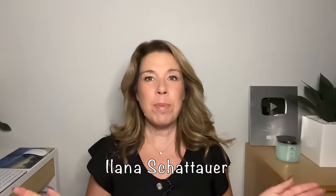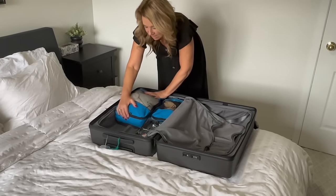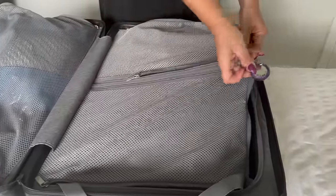Hi there, I'm Ilana from the website lifewellcruise.com. I have to say there are few things I like better than packing and cruise hacks, so I love combining these two together. I've been collecting tips and tricks for a while, and because I have so many, I'm going to give them to you rapid-fire style.